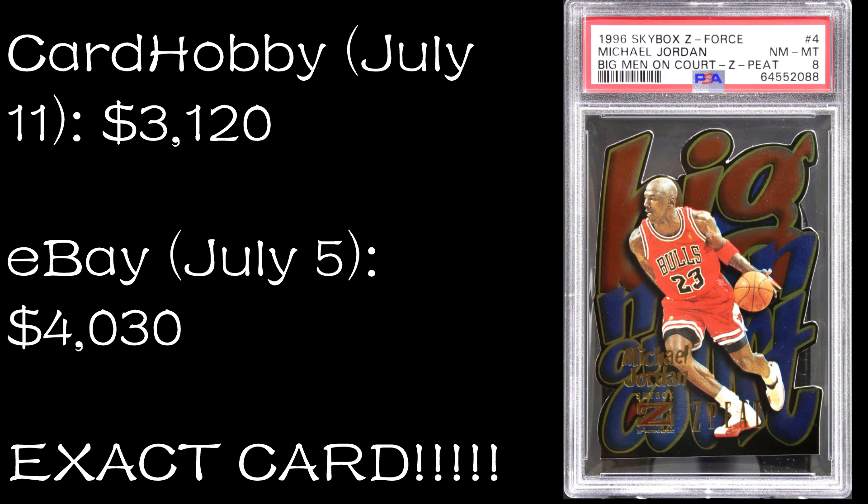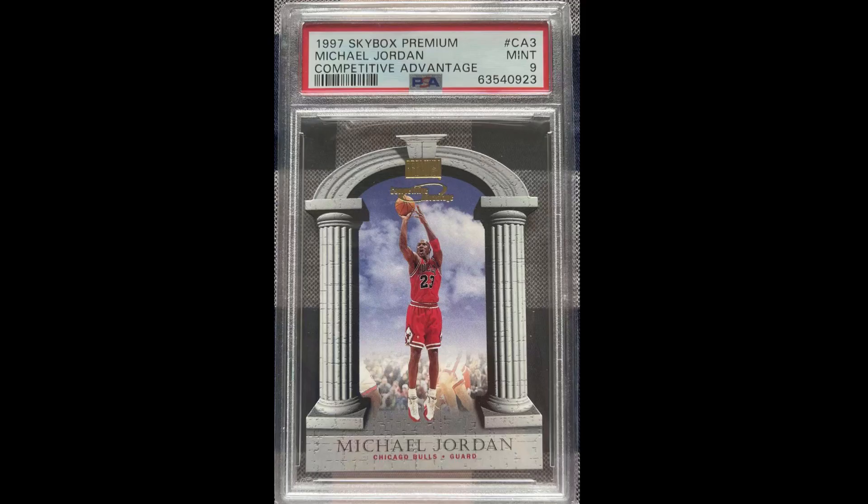The other reason this one seems a little sketchy is that both that eBay price and the Card Hobby price seem quite high in comparison to other sales of the same card in other grades over the past couple of months. This one really stands out as quite a bit higher than the others, so it's questionable.